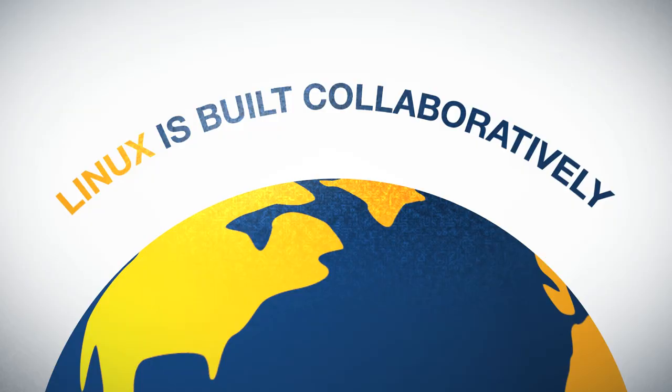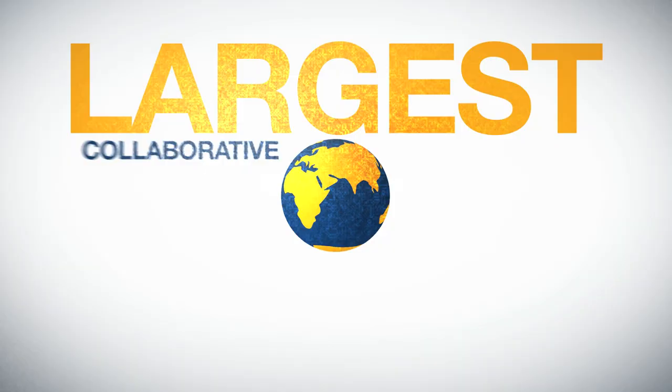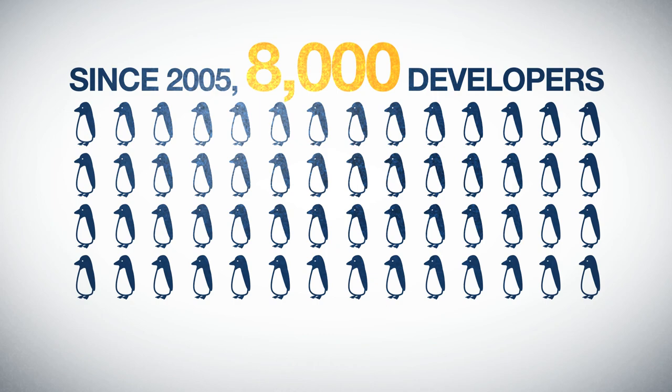So, how is Linux developed to achieve all of this? Unlike other operating systems, like Windows or iOS, Linux is built collaboratively, across companies, geographies, and markets, resulting in the largest collaborative development project in the history of computing.